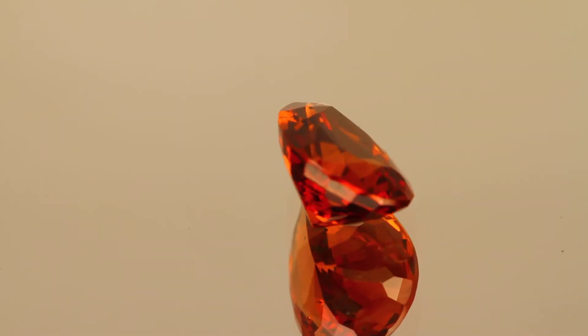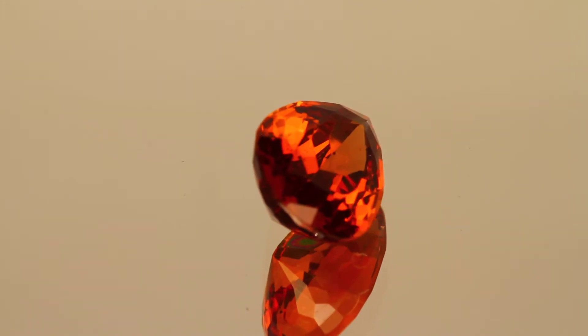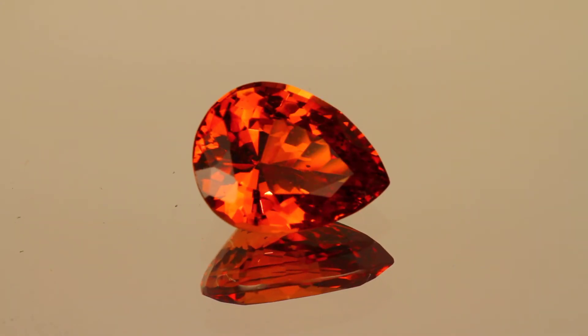They became many times more valuable than tsavorite. This fine gem is cut into a pear shape, has the typical extreme brilliance of garnet, and is a very clean stone.